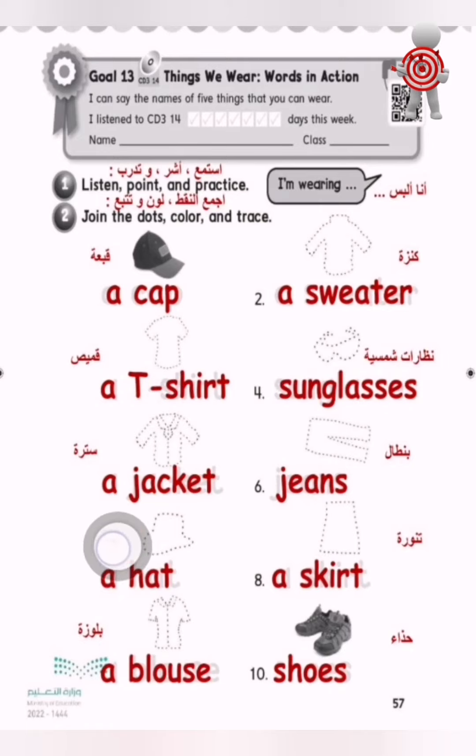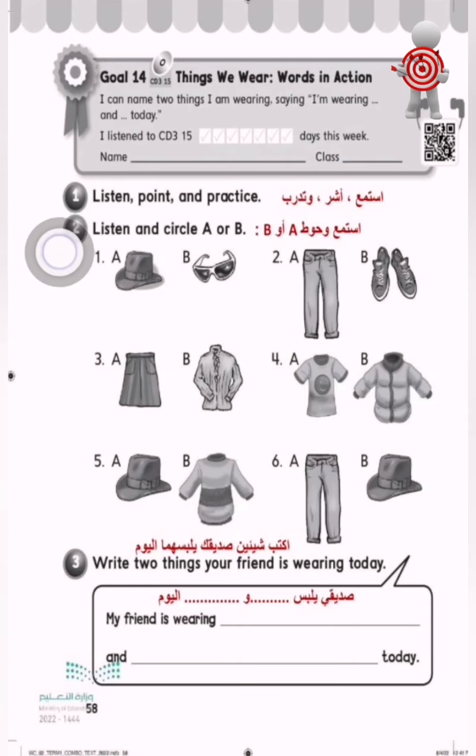You've finished, well done! Let's do Goal 14. I can name two things I am wearing, saying: I'm wearing... and... today. One: listen, point and practice.